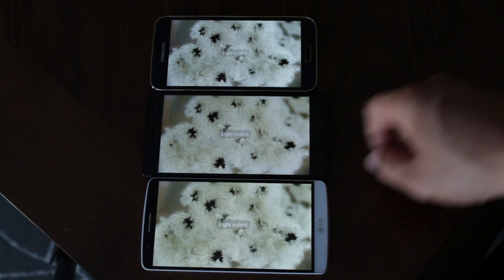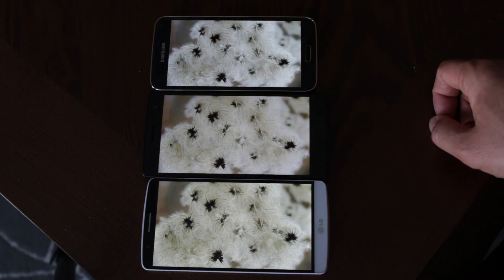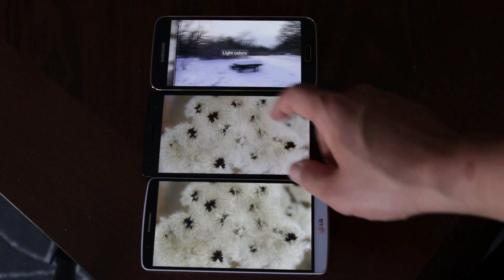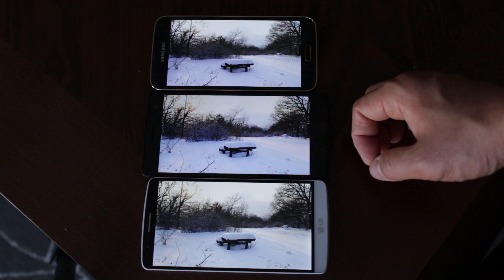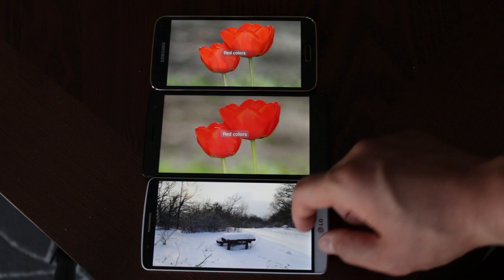On the light colors test, the LTEA once again has the best balance — it looks the most natural out of the three. The Oppo Find 7 looks a little muted, and the LG G3 looks slightly better there. On the snow test, the LG G3 looks a little more yellow compared to the other two, and the Galaxy S5 LTEA has the most balanced colors of all three.